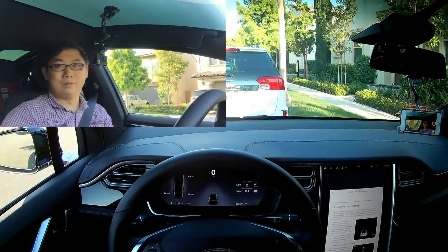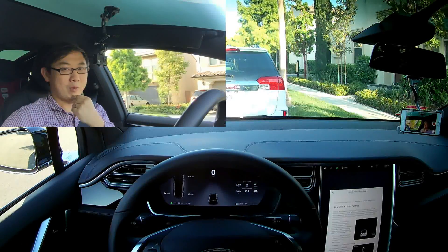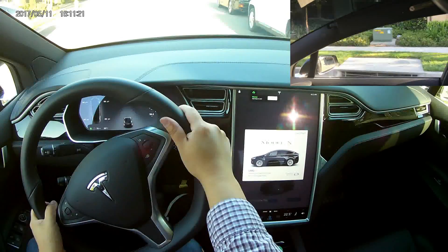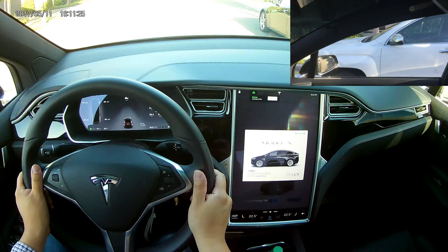Good job. Yeah, I'm going to show you guys again how it did that. But wow, that's pretty cool. There is a parking space right here. Okay, it was able to detect that.